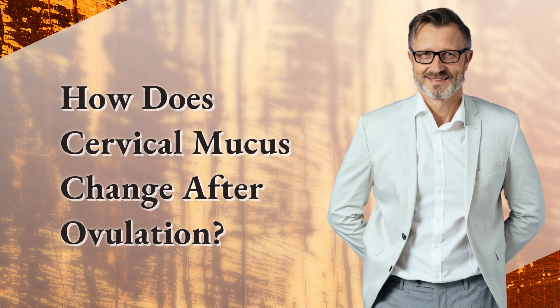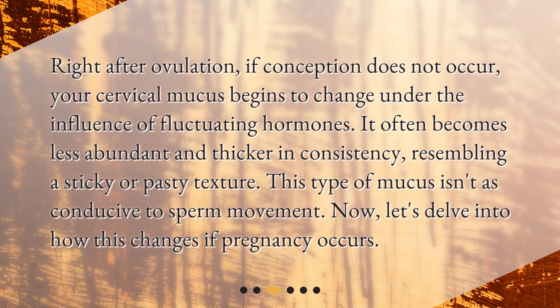Right after ovulation, if conception does not occur, your cervical mucus begins to change under the influence of fluctuating hormones. It often becomes less abundant and thicker in consistency, resembling a sticky or pasty texture. This type of mucus isn't as conducive to sperm movement. Now, let's delve into how this changes if pregnancy occurs.